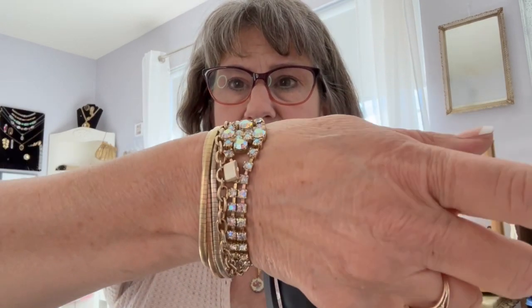This right here is a 1928 necklace, a little choker necklace, and I'm not exactly sure how old this one is. It is a pendant with a little rose enamel rose on it with gold edging. I've got my puffy gold hoop earrings, and then bracelet-wise I've got a combination of bracelets.